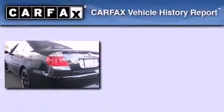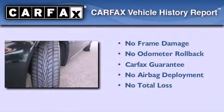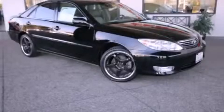With an EPA estimated rating of 28 miles per gallon on the highway, this automobile pays off in the long run. Not to mention that this Toyota qualifies for the Carfax buy-back guarantee. This vehicle is sure to sell fast — call and arrange your test drive today.